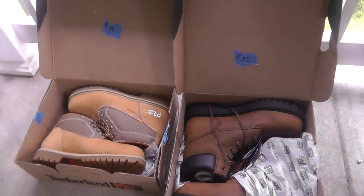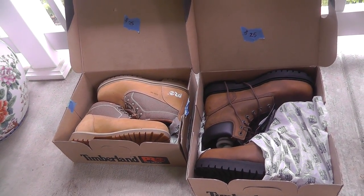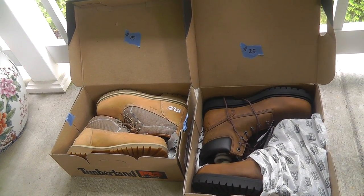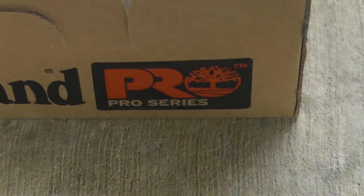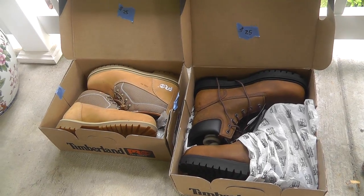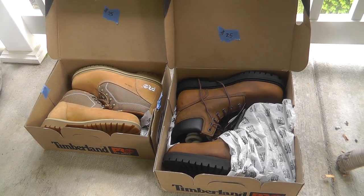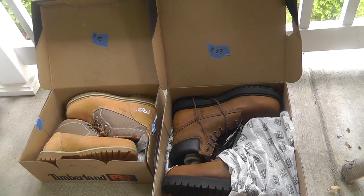First up, I got some brand new in the box Timberland boots. The guy had them at $25 a piece, I got them for $20. These are the Pro Series with a steel toe. These retail for around $120 a piece. I think I can get about $80 a piece for them — pretty good deal there.